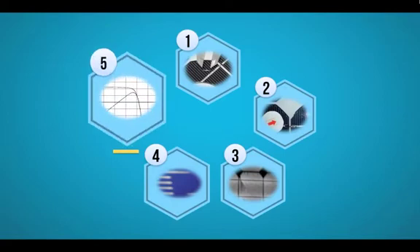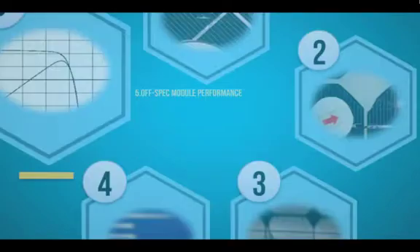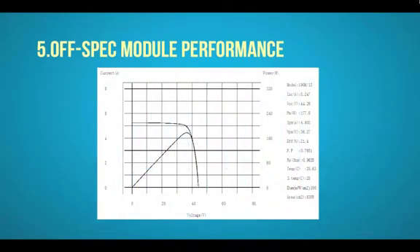The fifth and final defect is off-spec module performance. PV module manufacturers increasingly promote their solar panels by guaranteeing constant and year-long power output with positive tolerances. Before the panels are packed and shipped, PV companies conduct final data measurements — the so-called flash tests — and forward the results to their clients. However, these tests are often not performed at the relevant test condition standards, such as STC and NOCT.